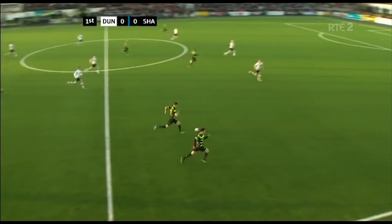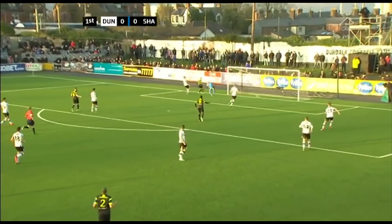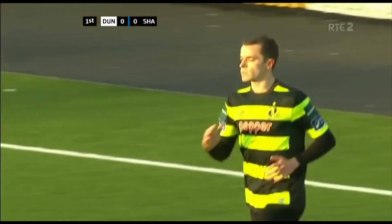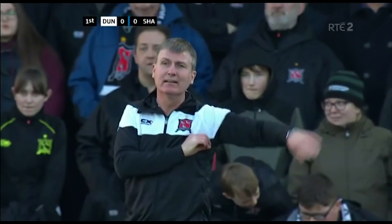And now Shamrock Rovers on the counter. Dundalk were on the front foot but now they have to get bodies back. Ronan Finn. Kavanaugh arriving at the back post — it's a great ball, and almost the lead goal for Shamrock Rovers. Kavanaugh pounced at the back post; super ball in from Ronan Finn, but Kavanaugh unable to provide the necessary finish.